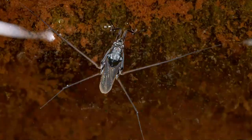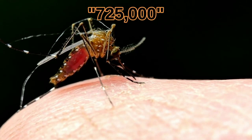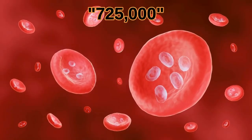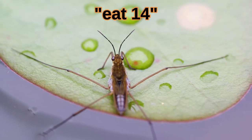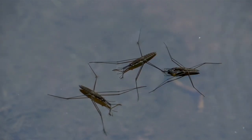Water striders might scare the bejesus out of you from time to time, but stay calm. They don't bite humans, nor do they transmit any human disease. In fact, you should welcome water striders into your friendly neighborhood swamp. These helpful insects actually kill the real enemy: mosquitoes. The World Health Organization estimates that 725,000 people per year die from mosquito-borne disease. Luckily, mosquitoes lay eggs in the same ecosystems that water striders patrol. According to one laboratory study, the average water strider can eat 14 mosquito larvae per day. So if you see water striders around, count your lucky stars and protect them. The enemy of my enemy is my friend.